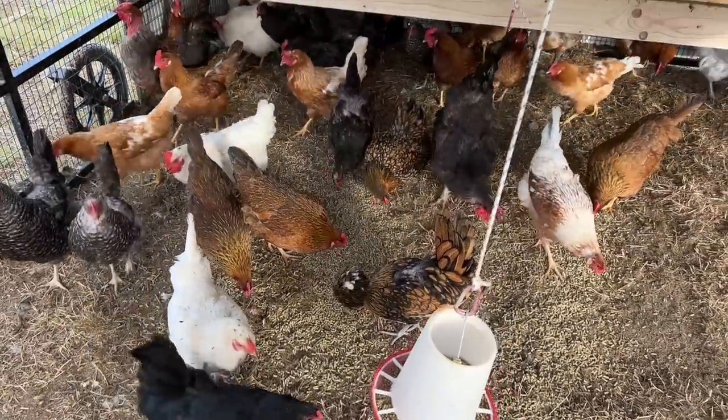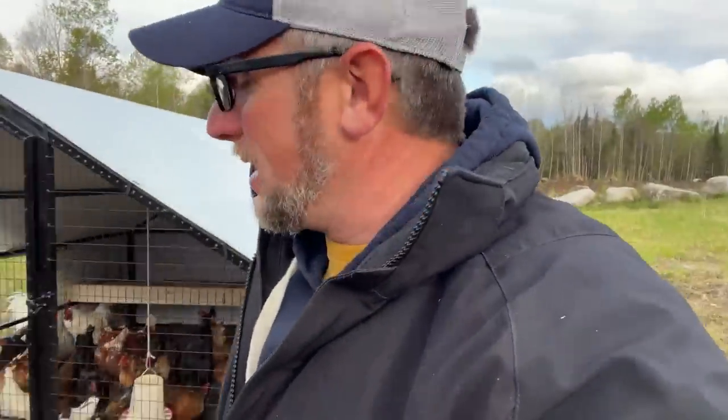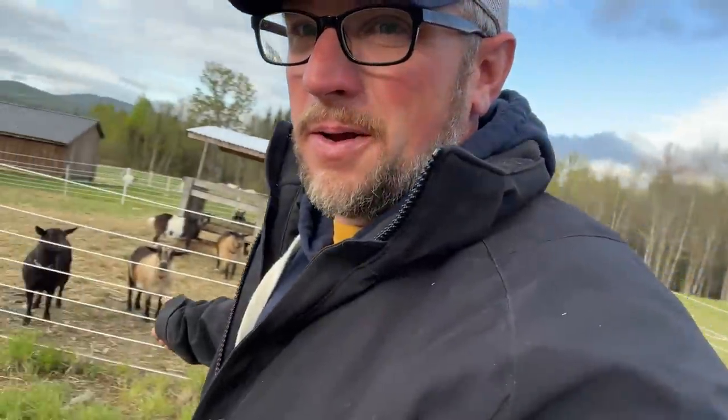We are loving the new nesting box with the roll-away egg catcher — it keeps the eggs so clean. The chickens are finally all using it, which is nice. I wish we would have known about one years ago. It keeps us from getting any really dirty eggs so we don't have to do any washing. If you're looking for a new nesting box, look into roll-away nesting boxes. We got ours from Premier One. If you're building a new coop, I'd design it around one of those because it's going to save you a lot of time washing eggs.